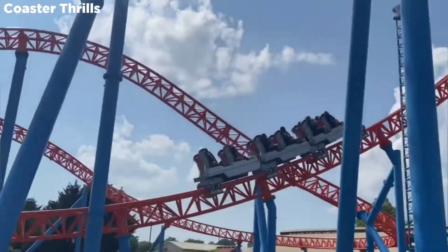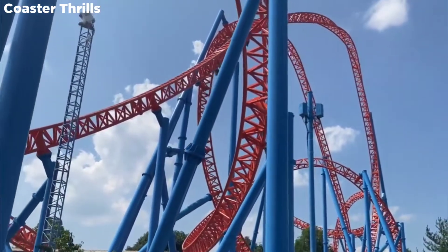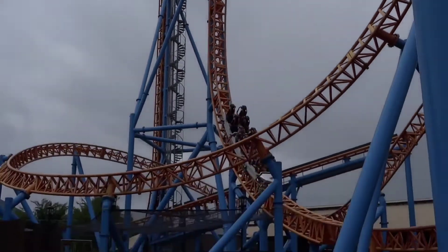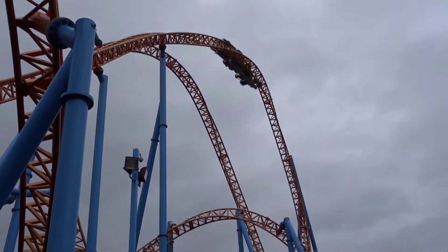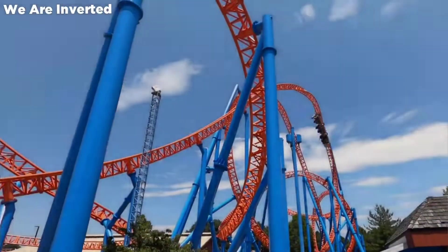Before we get into stuff about the ride, I should mention I didn't get any footage of this ride except a few pictures. I just wanted to get tons of rides on these coasters at the park, so I'm sure next time I'll get some more footage. Thanks to X Coasters Forever, Coaster Throws, and We Were Inverted for the off-road shots used in this video, and thanks to Attractions Magazine for the POV used.